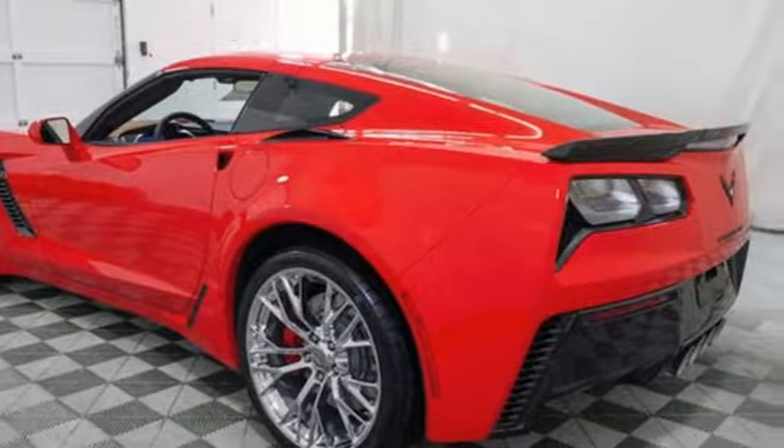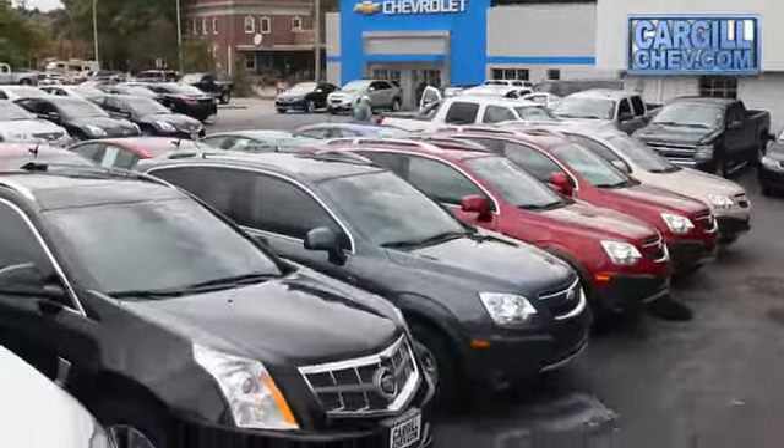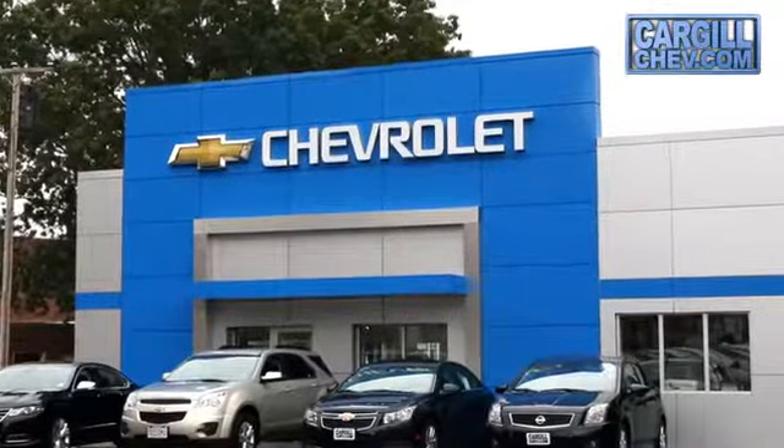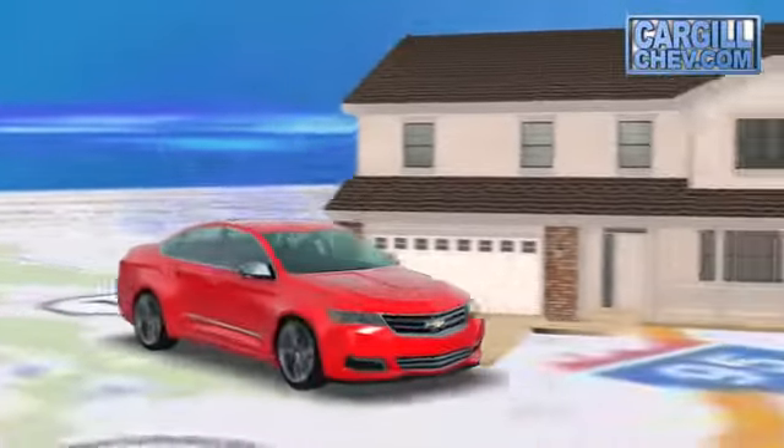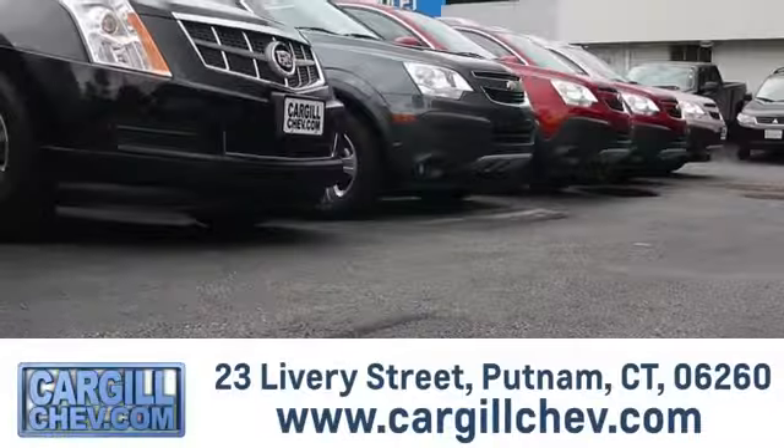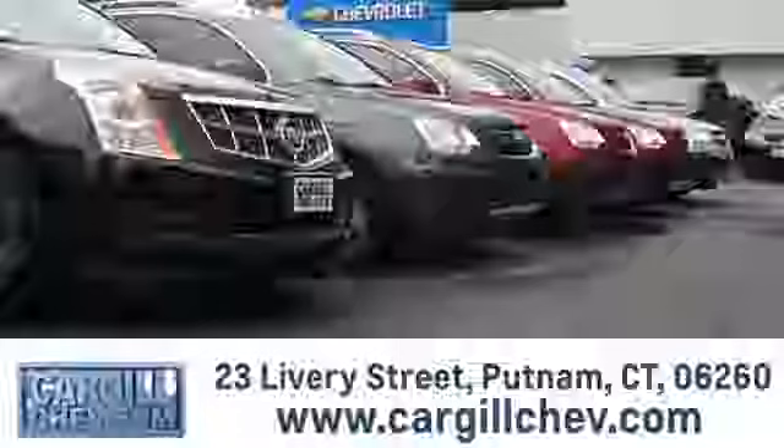Driving is believing — test drive it today. Welcome to Cargill Chevrolet. We're the dealer at the end of your driveway. We're the only dealership that offers a free two-day test drive. Call, click, or stop in today. We're located at 23 Livery Street in Putnam.